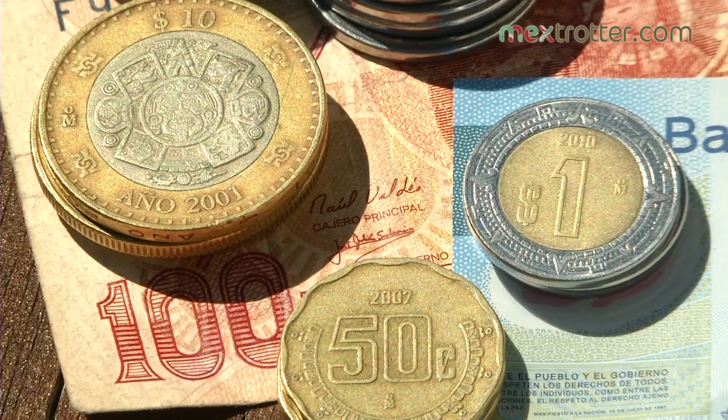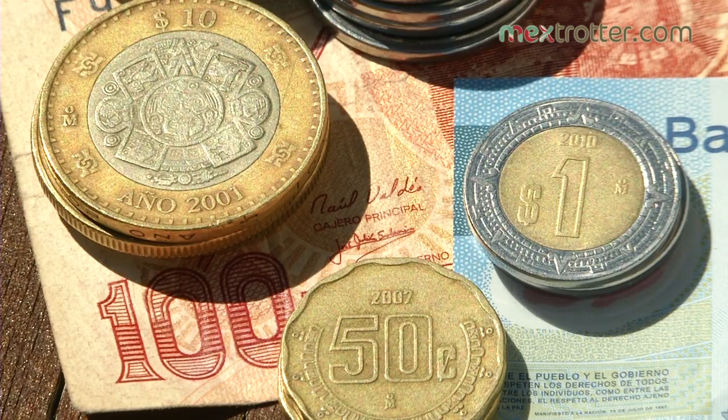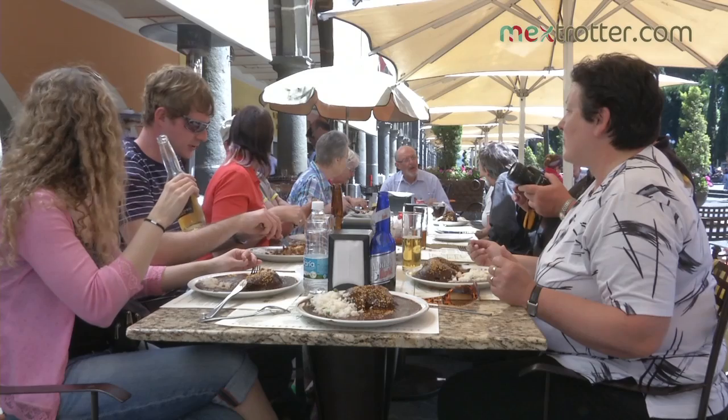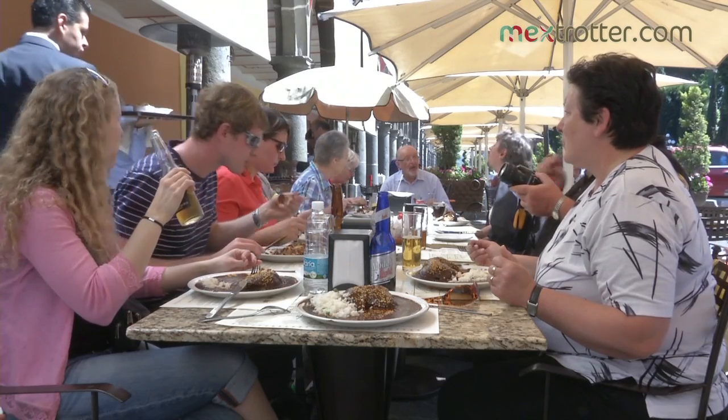We further recommend carrying a small amount of $200 in cash with you that can be exchanged on arrival in Mexico. Supermarkets, restaurants and most stations accept credit cards.